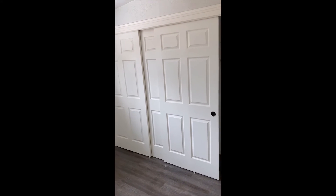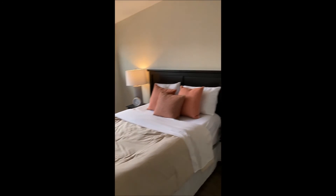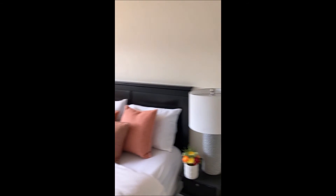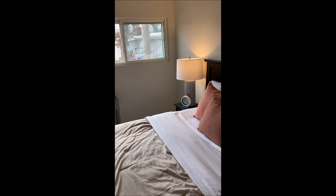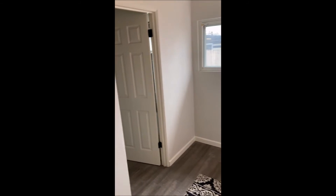Bedroom 1 is 11 feet by 10 feet with a huge closet that runs the length of the room. Bedroom 2 is 11 feet by 12 feet, again with a large closet. Bedroom 3, the master, is about 14 by 12 — we've got a queen-size bed here but there's plenty of room for a king — and it has its own bathroom.